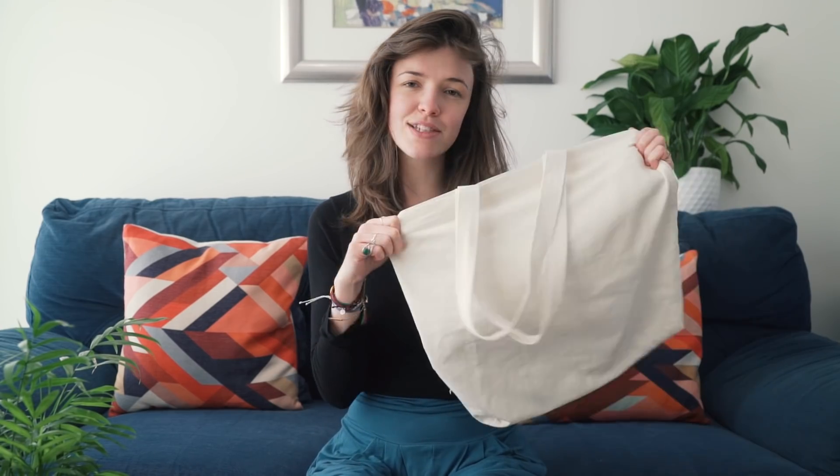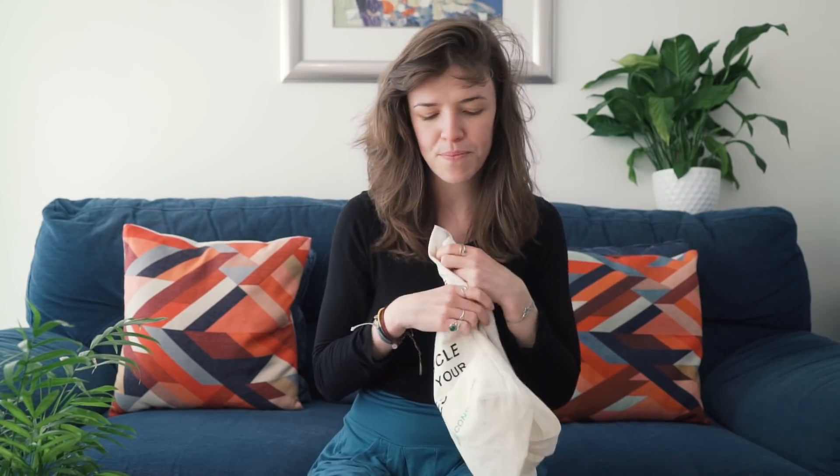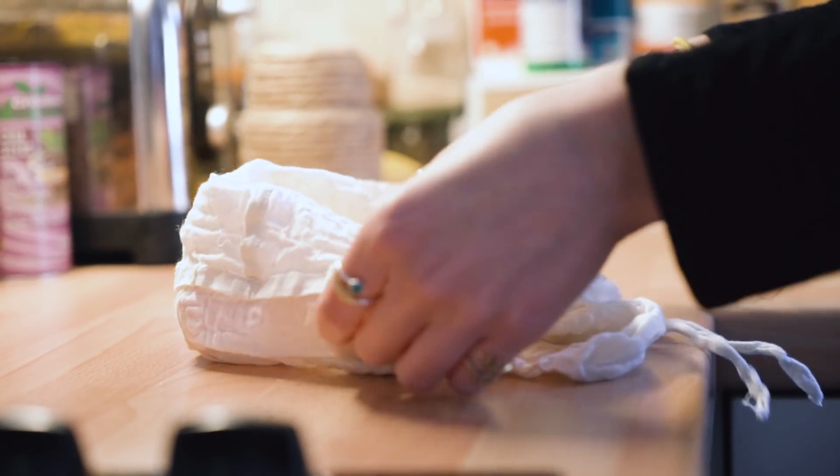Next up is tote bags or canvas bags. When you're travelling especially, it's super useful to have a couple of extra bags for shopping or if you pick up anything along the way. This one is 100% cotton, so it's way better for the environment than the plasticky nylon ones you get for travel. I also have a couple of produce bags that I use to put all my loose fruit and veg in, so I can avoid plastic in supermarkets and markets.